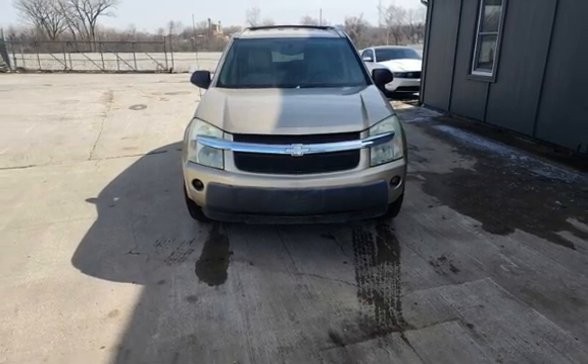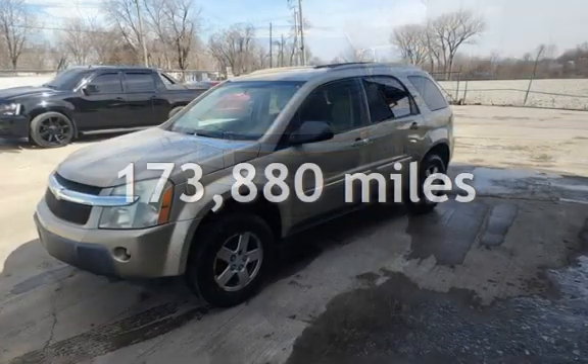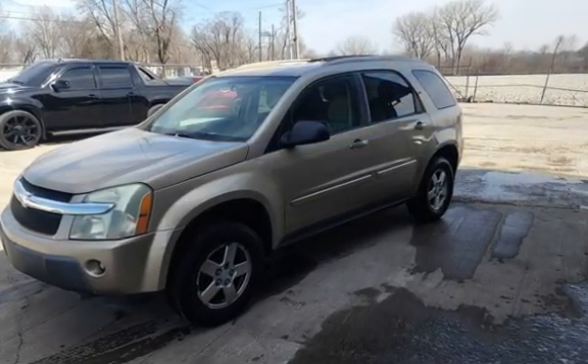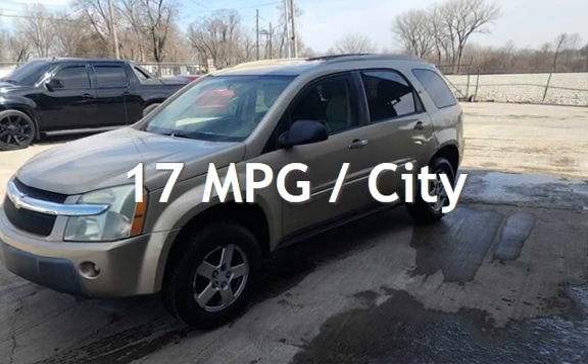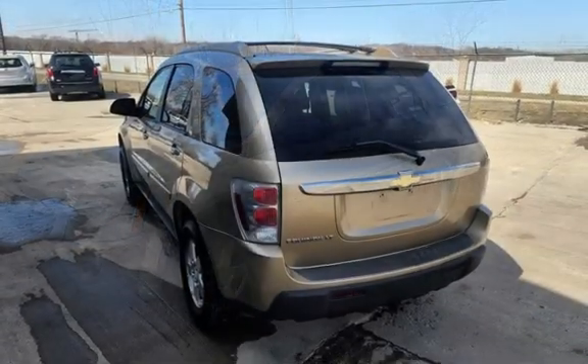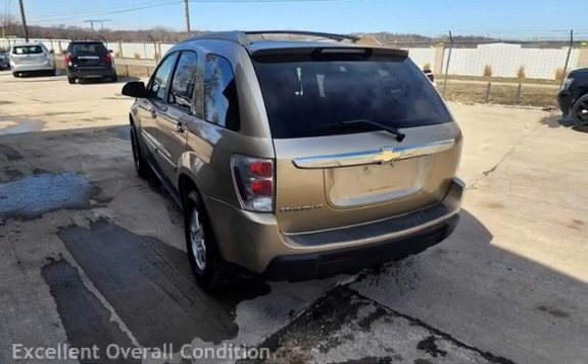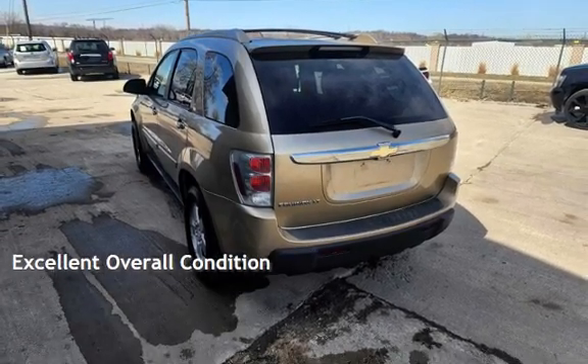This Chevrolet has less than 174,000 miles on the odometer. Estimated fuel economy for this vehicle is 17 miles per gallon in the city and 23 miles per gallon on the highway. This vehicle is in excellent overall condition.